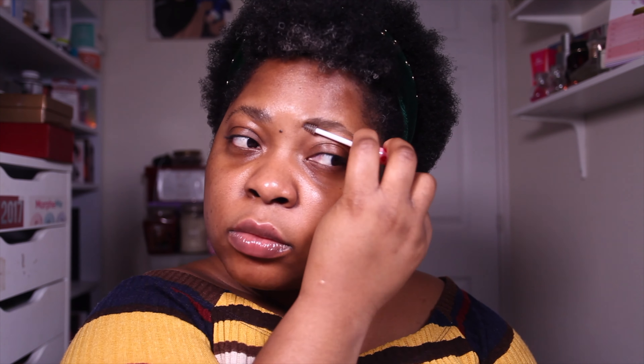Next up is my brows and I'm going to use the Anastasia Beverly Hills Dip Brow Pomade in Ebony. I've been using this for over a year and haven't even reached half of it. I really love this brow pomade — it's nice and dark and fills in my brows really nicely. I'm going to use a brow gel to brush up the hair.